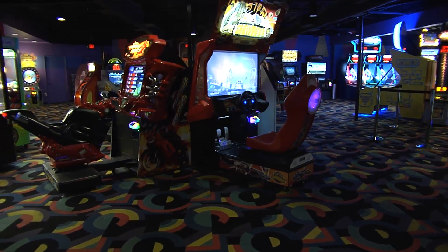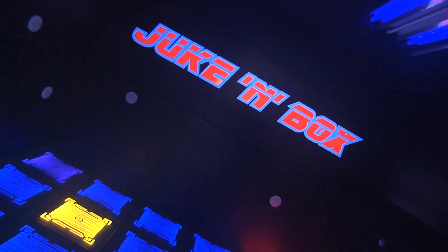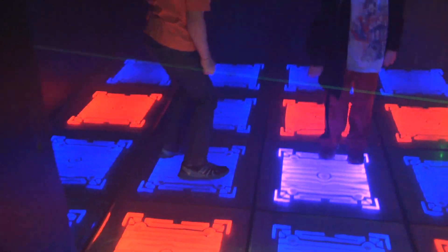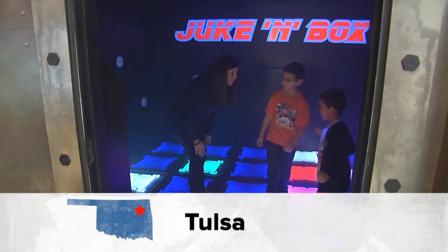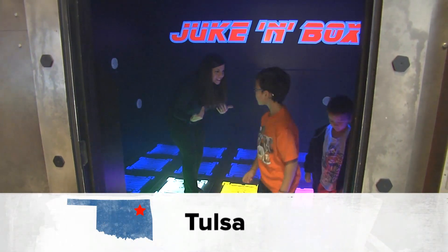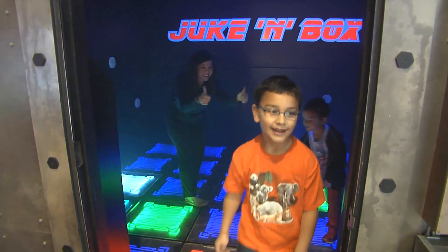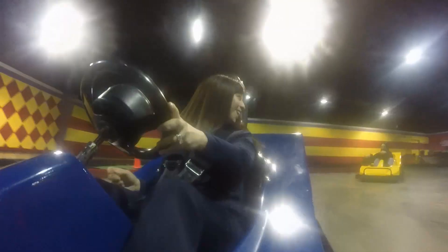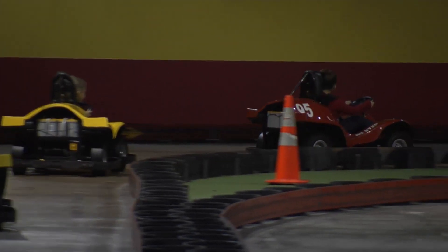There's also an arcade abuzz with more than 50 games, including Tulsa's first juke and box — it's part laser tag, part dance revolution, and completely exhausting. If you're more full throttle, Andy B's go-karts may be more your speed. It's a huge track with curves throughout. They also have it set up where you can do two-seater cars, so you can take the kids with you as well.